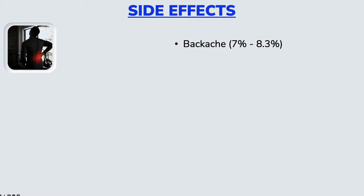Now, on to some potential side effects. Notice that I use the word potential, meaning that not everything I'm about to discuss will be experienced by everybody that takes Tamsulosin. So if you are taking Tamsulosin without any problems, please feel free to continue taking your medication as prescribed. The first on the list is backache, which occurs in approximately 7 to 8.3% of people that take Tamsulosin.